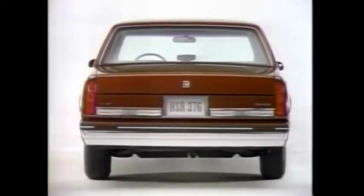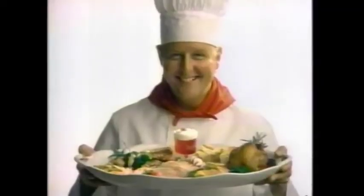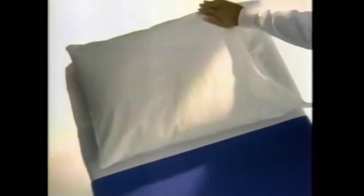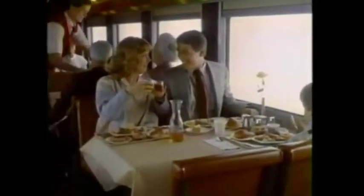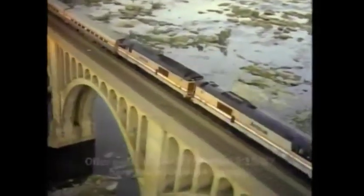To get to Florida in style, you'd have to load your car with a few extras — like a first-class chef, a proper table setting, a piano, movies, and a comfortable bed. Or simply load your car on Amtrak's Auto Train and enjoy all these extras on board. Now with savings up to 20%. Amtrak — on board America.